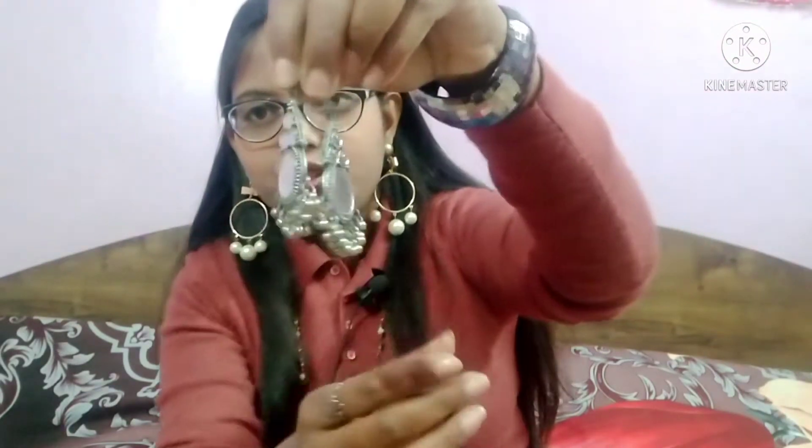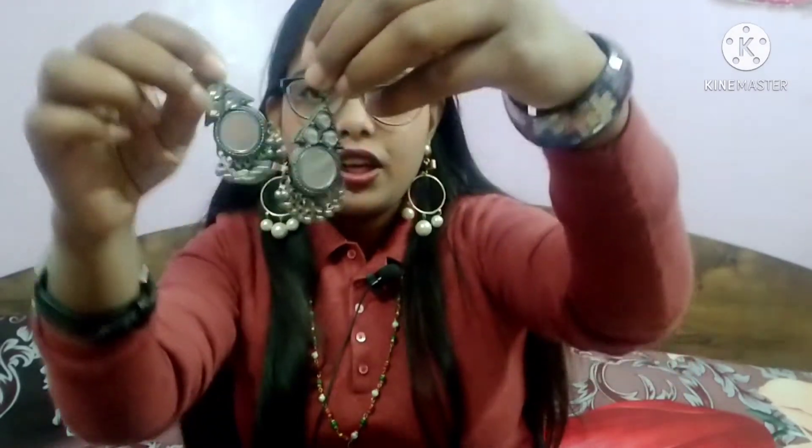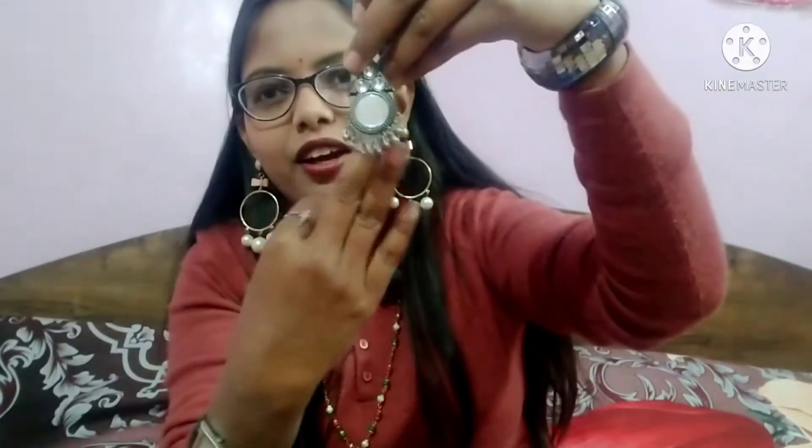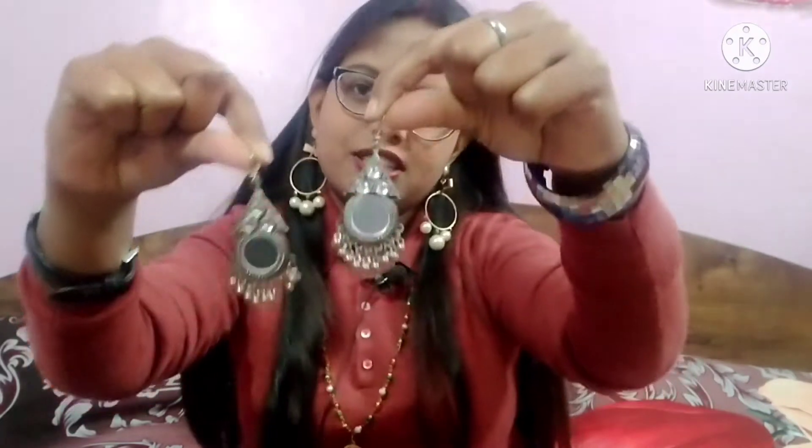I am going to show you my fourth earring. This is oxidized jewelry which has a little traditional look and I liked it. I think it will be very good on suits. It has a mirror work and it is a little junk type. This is oxidized jewelry and it is also very nice. I will share the link in the description.